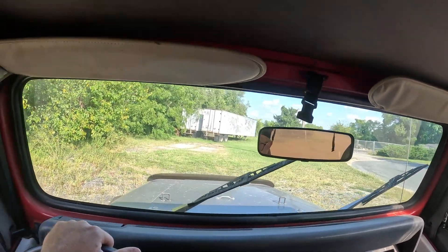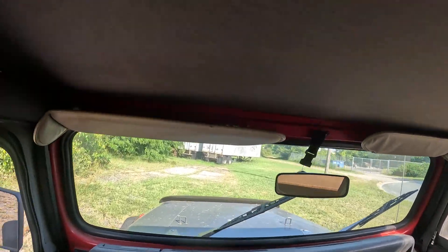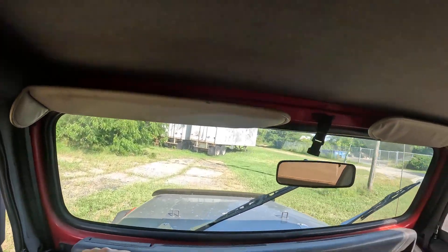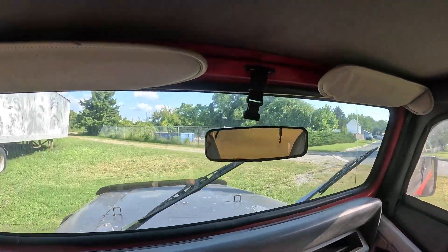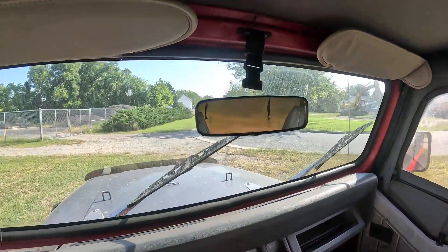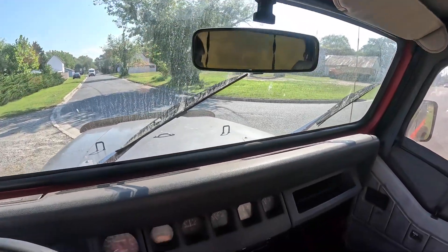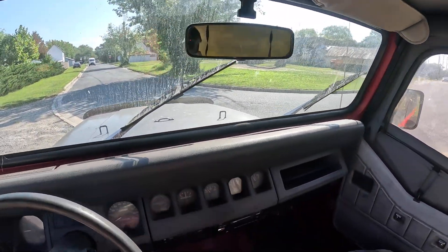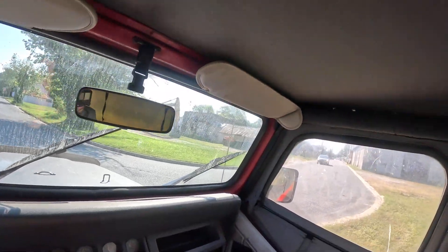All right, here we go. 1993 Jeep Wrangler, four-wheel drive, 184,000 miles, four-cylinder, five-speed. Radio does work — not too bad. I don't think she has AC, I think it's just a heat system in here.